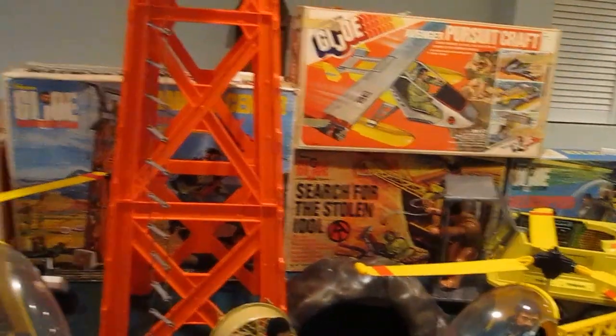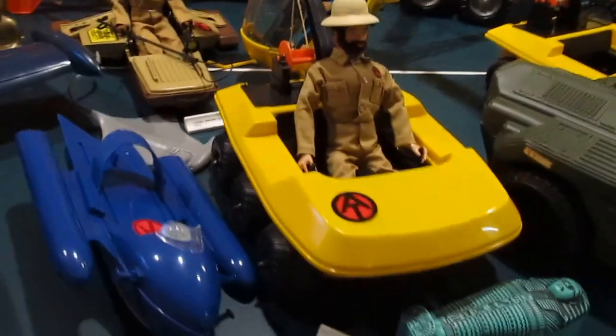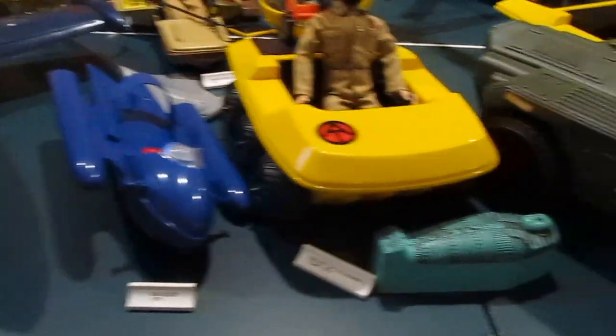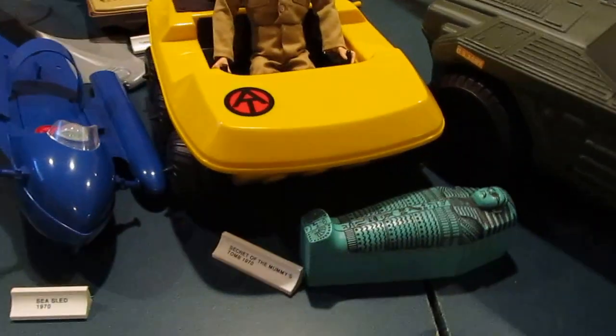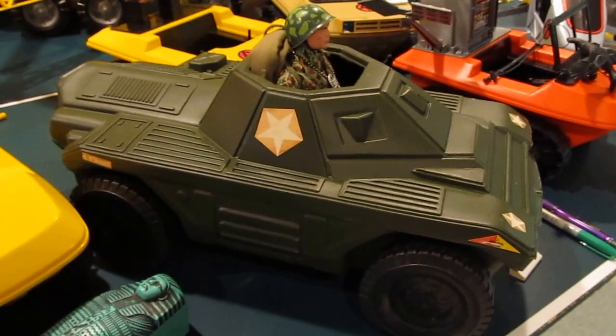Boxes that came in. Sea Sled. And Secrets of the Mummy's Tomb — it's another Irwin vehicle.